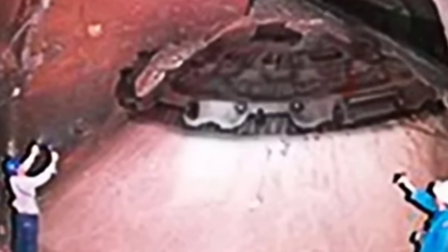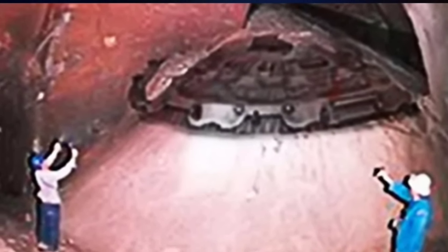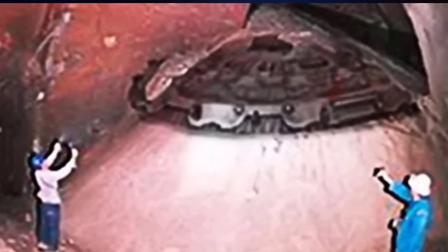The group was shocked at the sight, immediately pulling out cameras to document the find. Questions raced through their minds: how did such a large object end up buried here in these caves? Or was this cave part of a larger, undiscovered complex?